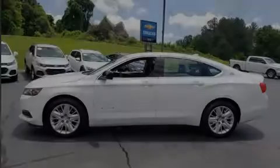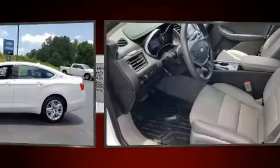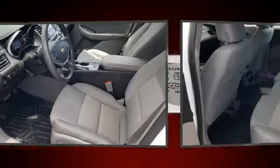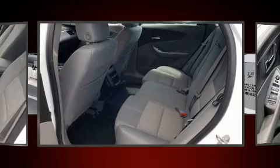Introducing the 2014 Chevrolet Impala. This four-door, five-passenger sedan still has fewer than 60,000 miles. It features an automatic transmission, front-wheel drive, and a 2.5-liter four-cylinder engine.